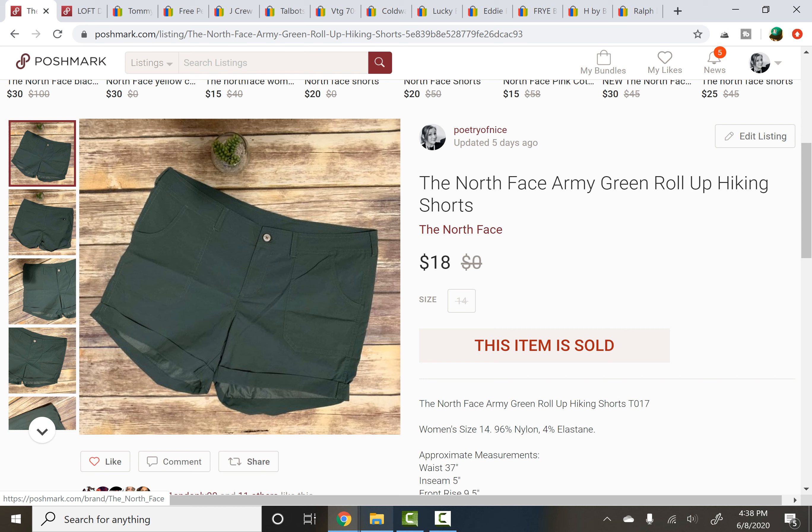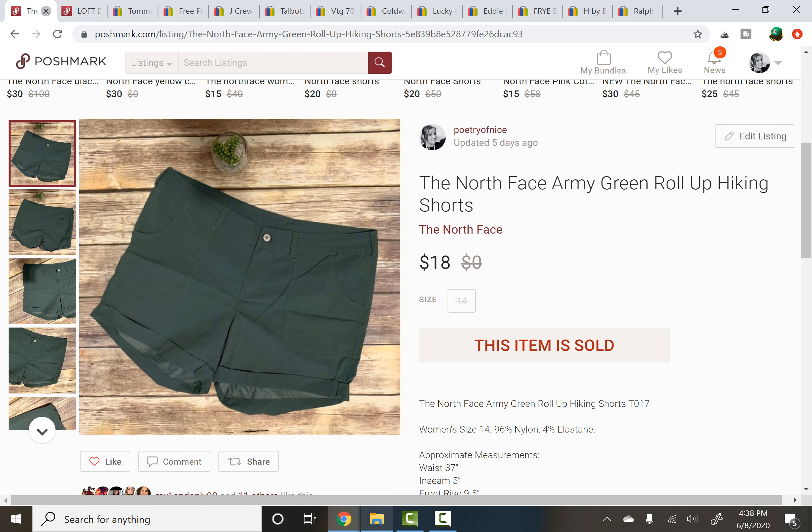Next is The North Face — again from a free inventory box. They sold for $18 and were a size 14, so a good size, and it is the season for North Face to be selling. The final Poshmark item is something I picked up at a thrift store not very long ago. It was only listed for about a week, which is really fast moving for Loft in my experience. It was a sheath dress — a very career piece — with a semi-sheer top featuring a pussy bow at the neck, in teal and grey with a rose print. Just a nice piece overall, sold for $20.